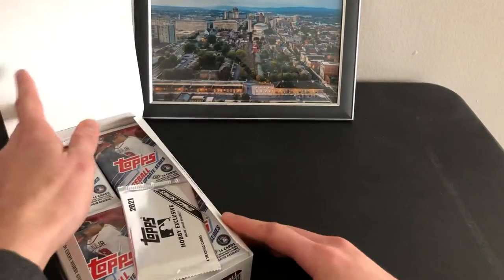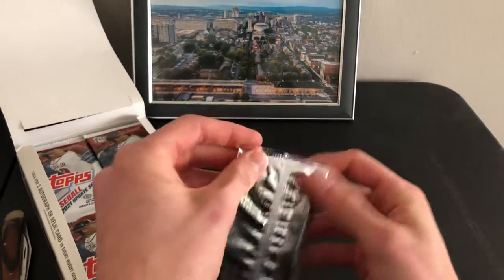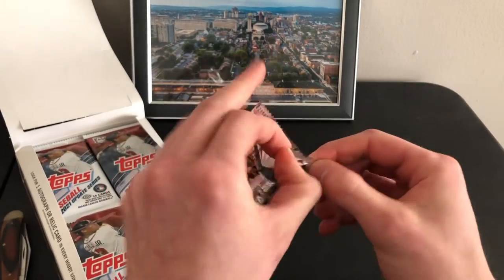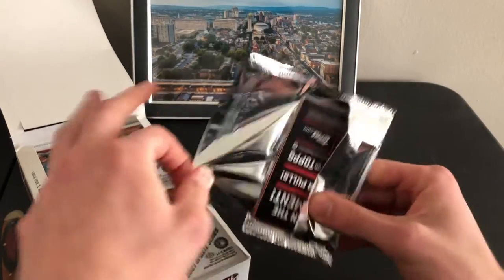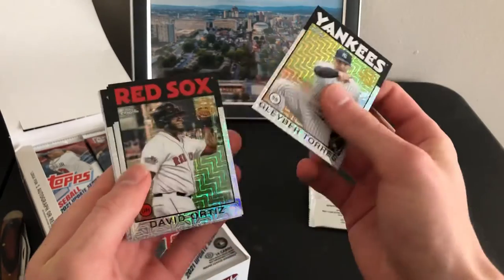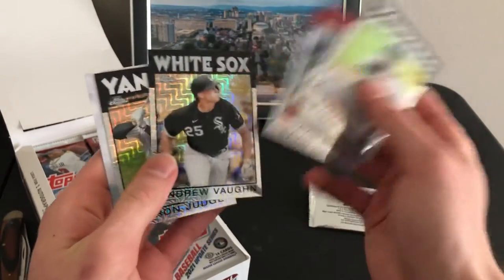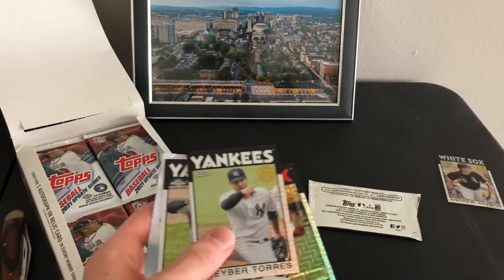You got 24 packs plus your silver pack. Andrew Bond — that's another one I forgot about him, that's a nice one.